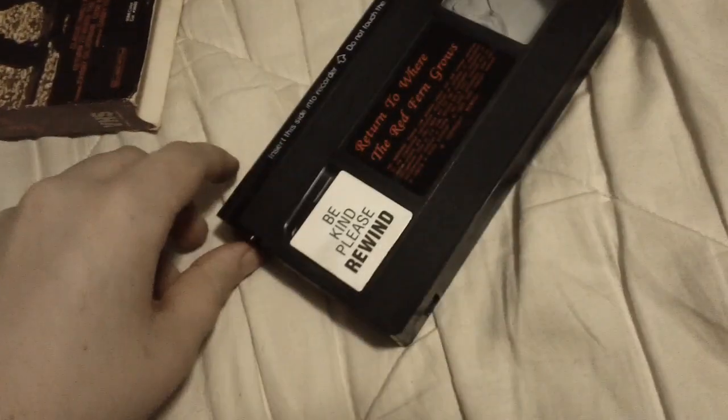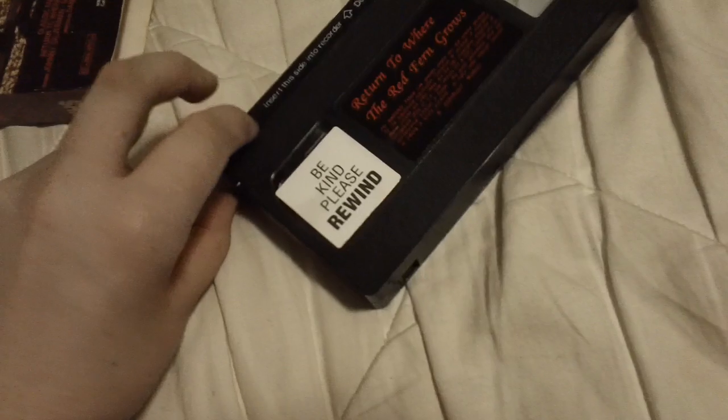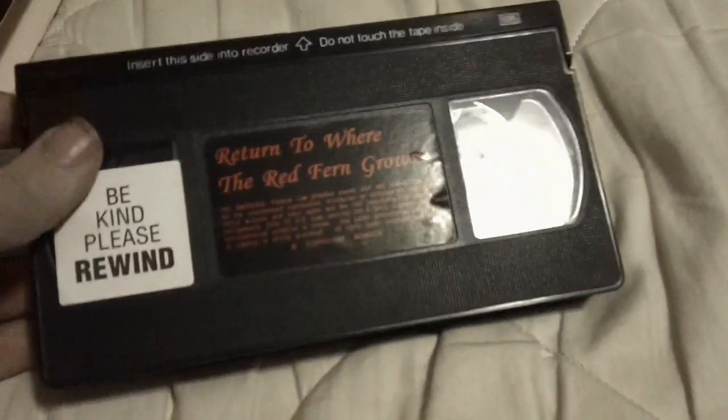I've only checked one of the tapes I'm going to show in this update so far. I'll let you know which one it is when we get to it. This is not the one.